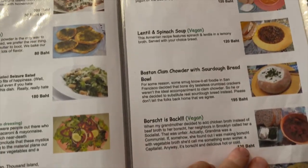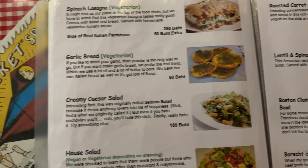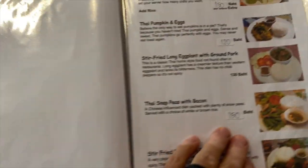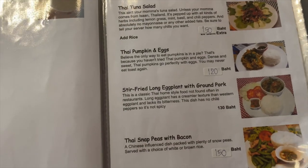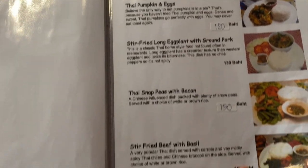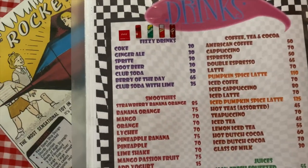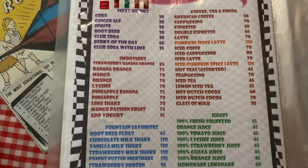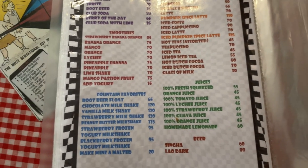Boston clam chowder, my goodness — it's all over the place. Spinach lasagna, creamy Caesar salad, house salad, Thai pumpkin and eggs — never heard of that before — Thai tuna salad. And then last, the drinks. I hope that gives you an idea of what they have on their menu. Let's see what we get. Again, thank you very much Gary R for referring us here.